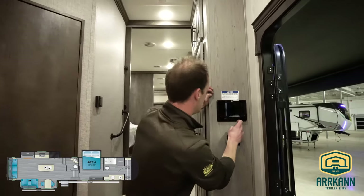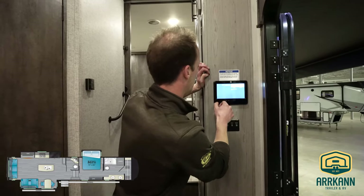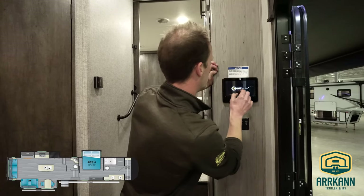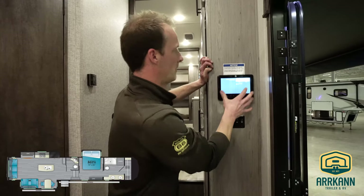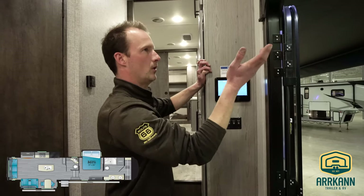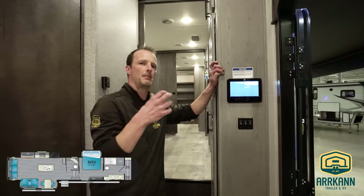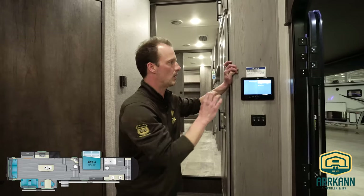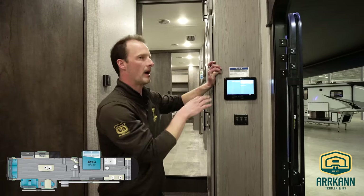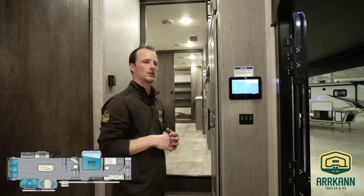With the Bighorns, they've got this LCI digital display panel. What it's going to do is allow you to control basically anything inside the unit from this feature right here — your AC, all your lights, your slides, your awnings, literally anything. You can get a data plan and have a downloadable app on your phone to control everything within your unit as well. Very, very cool feature. If you're like one of our techs, you could almost get a strobe light dance party going with the way you can set the different lighting settings.